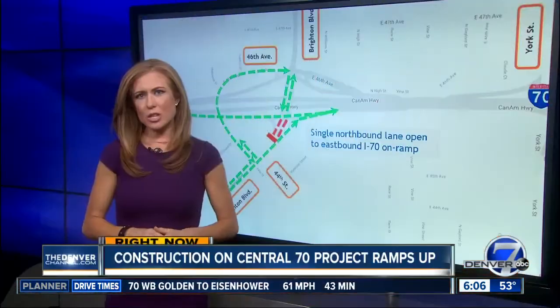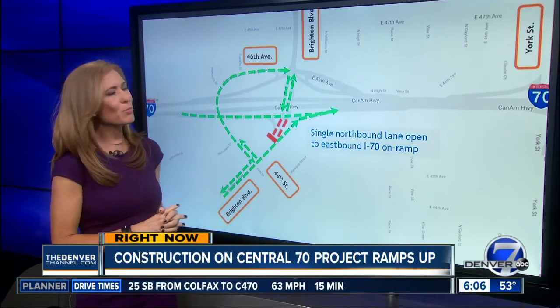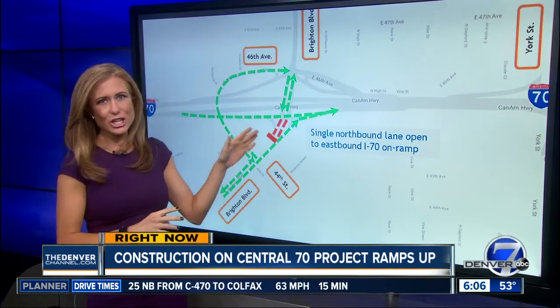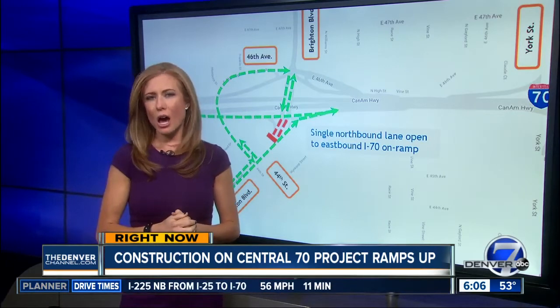Right now, construction on the Central 70 project takes a big step forward with this new month-long closure of Brighton Boulevard. You see this little red section — that section of Brighton from 44th and I-70 is now closed so crews can install a drainage box under the roadway there.